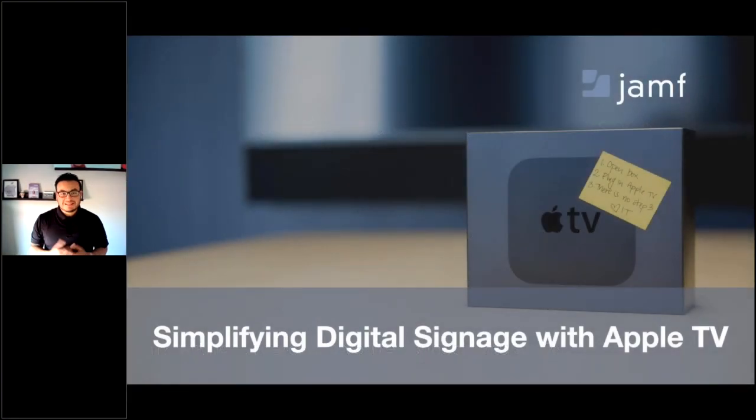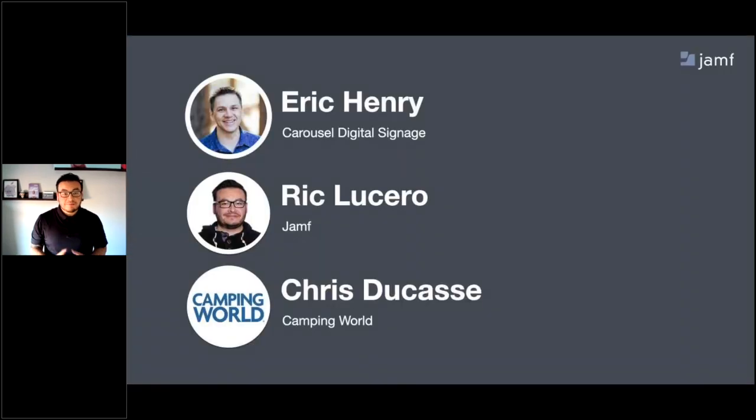Today's webinar is Simplifying Digital Signage with Apple TV. I'm joined by two great individuals: Eric Henry, the president of Carousel Digital Signage, and Chris Ducasse, Apple Support Engineer at Camping World. You'll hear from both Eric and Chris shortly. I'm Rick Lucero, business development executive for the retail and transportation space at Jamf.